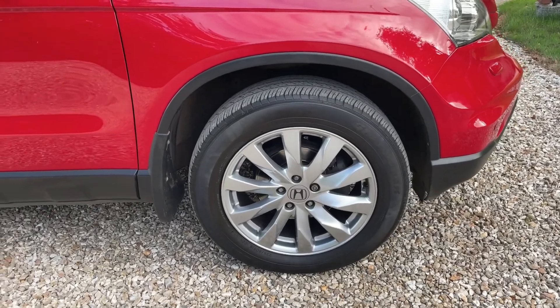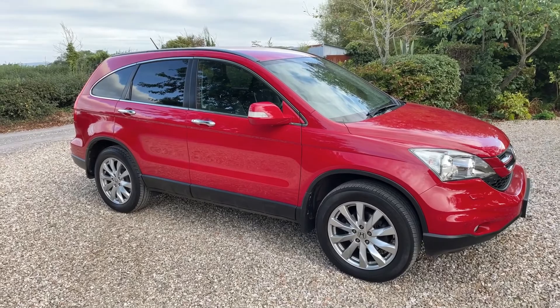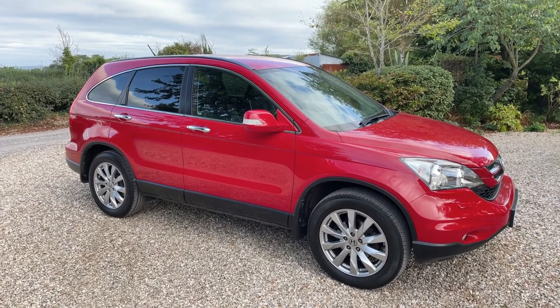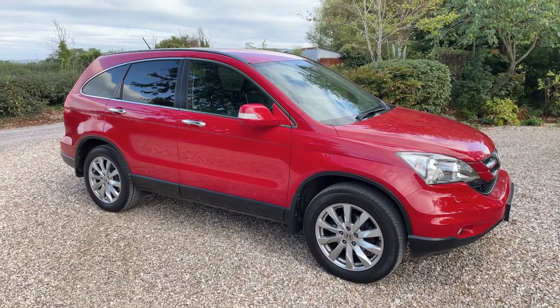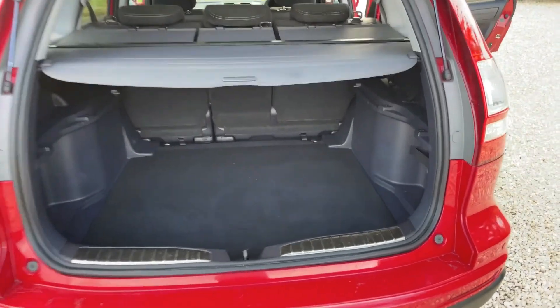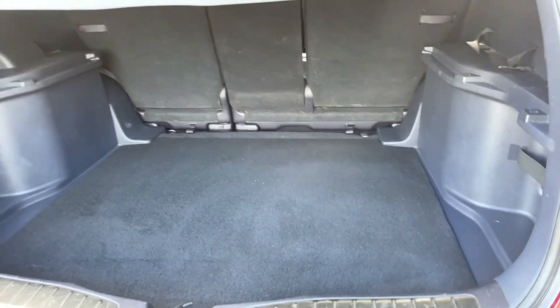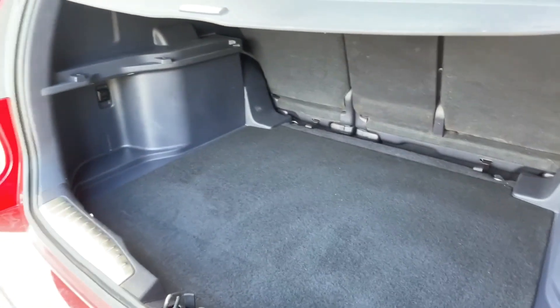Finally, the offside is unblemished and in lovely condition — the odd tiny little mark as mentioned, but absolutely lovely. Let's come into the back of the car: it has an absolutely enormous boot and it's been kept unbelievably well, because CR-Vs are normally very heavily used in the back.